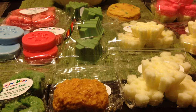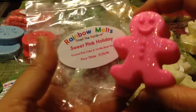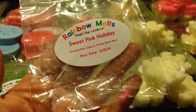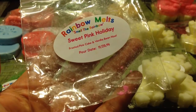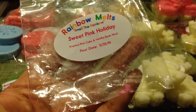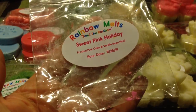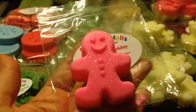I got this cute little gingerbread man — very pink and very sparkly. This is in Sweet Pink Holiday, which is Frosted Pink Cake and Vanilla Bee Noel. The pink is definitely pink sugar because I can smell it. It smells like a vanilla cake with pink sugar, and I'm getting a hint of the Vanilla Bee Noel. It's just sweet, creamy, and cakey pink sugar. If you love pink sugar mixed with bakery scents, this is a great blend.